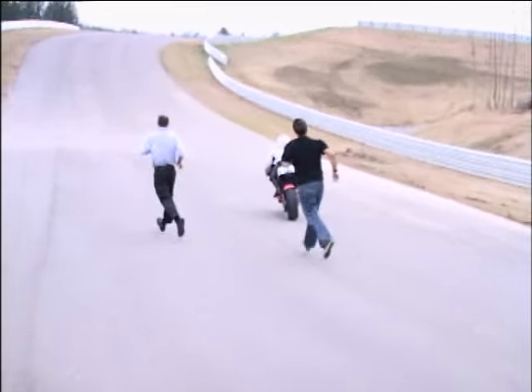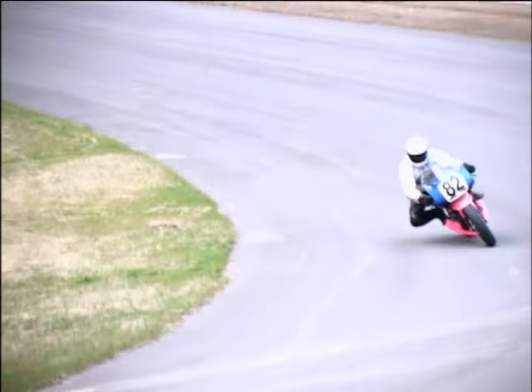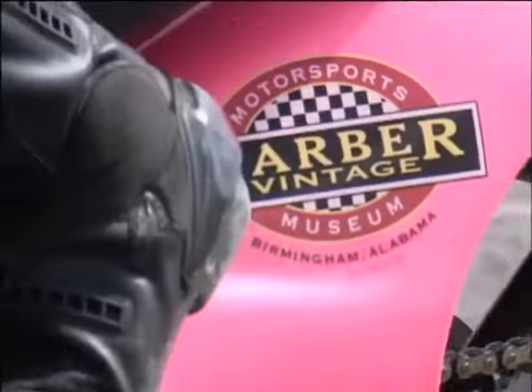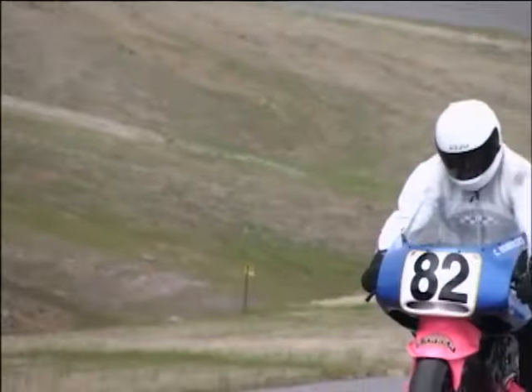He's got big shoes to fill — riding something so irreplaceable, so awesome. There's got to be nothing like it in the world.